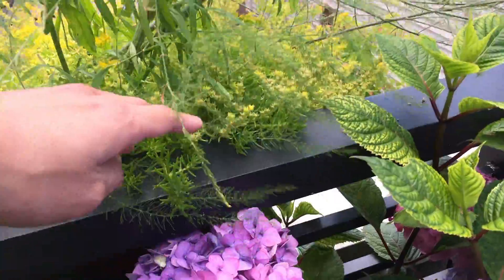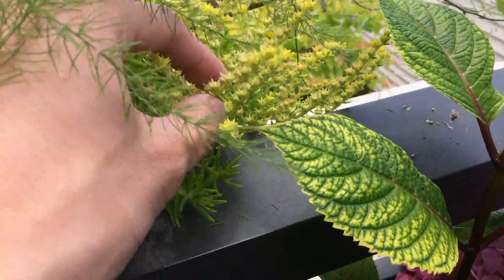And here, this pot over here — the succulents — you can see most of the flowers are gone now.